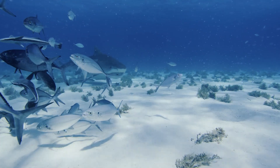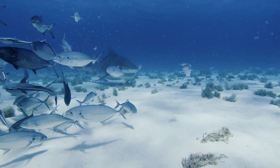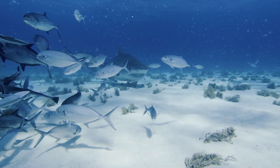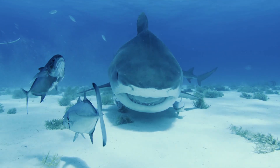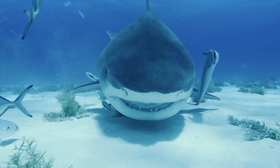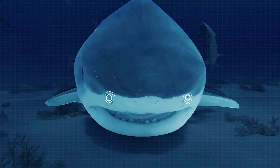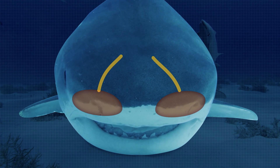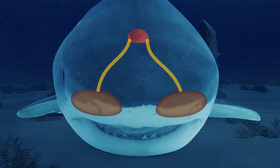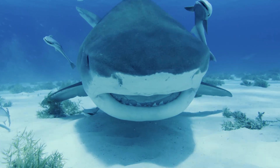As apex predators, sharks are infamous for their sense of smell. They are so sophisticated that some species can distinguish chemicals at a dilution of one part per billion. They don't breathe like we do, so their nostrils are completely dedicated to smell. The nostril cavity is lined with super-sensitive receptor cells, and their olfactory bulbs can be the largest part of their brain.